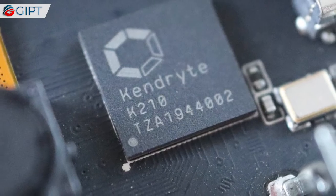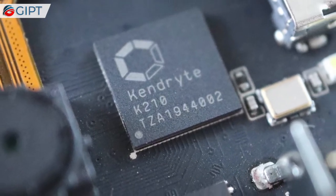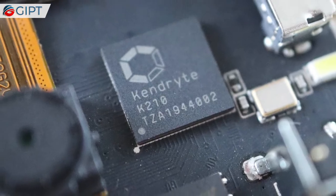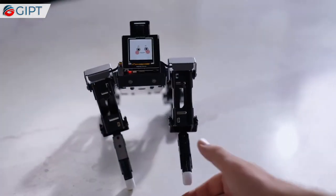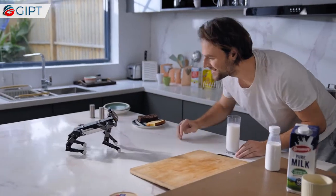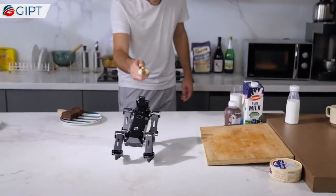XGEO Mini's AI module has a built-in Kendryte K210 chip, featuring RISC-V processor architecture, audiovisual standalone IP core, and strong programmability. It supports images, audio, video, machine learning models, and other types of materials stored on a micro SD card.